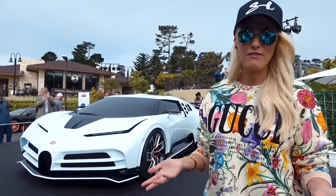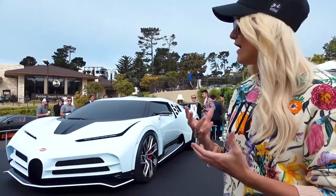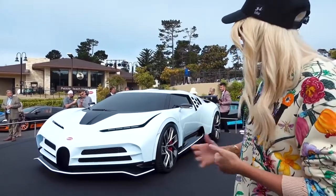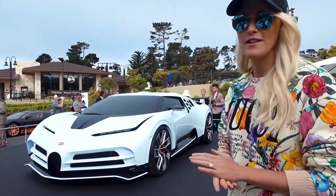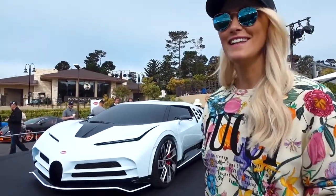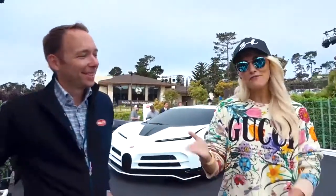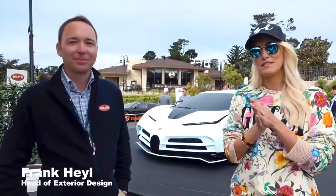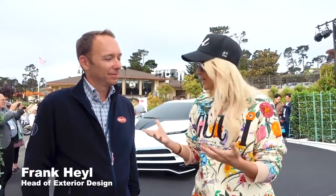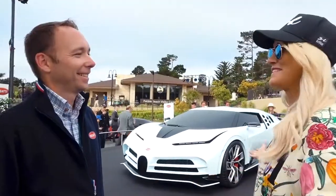Why have they brought the EB110 back? We're going to talk to Frank about why they chose that era. This is Frank — if you haven't seen him on my previous Bugatti videos, he is the head designer of exterior at Bugatti, and the perfect person to talk to about why this car looks the way it does.